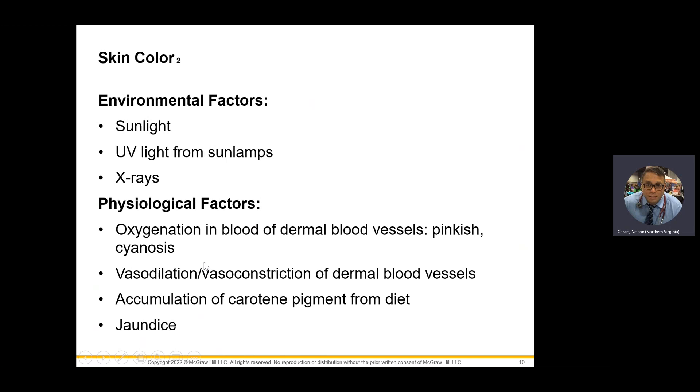There are environmental factors — sunlight, UV radiation, x-rays — as well as physiologic functions such as oxygenation, vasodilation, and vasoconstriction of your blood vessels that also affect the skin.